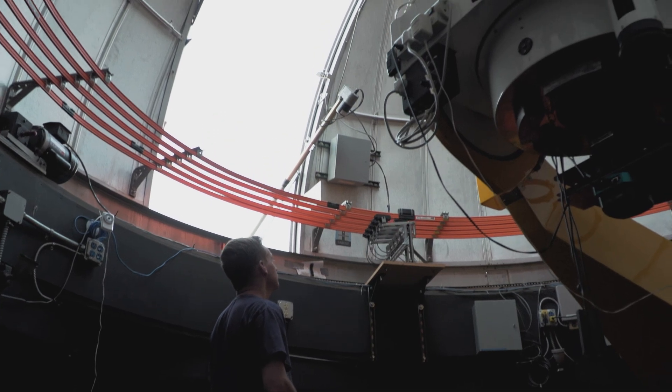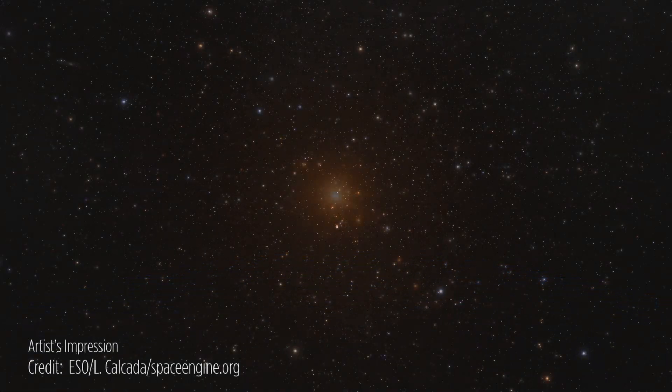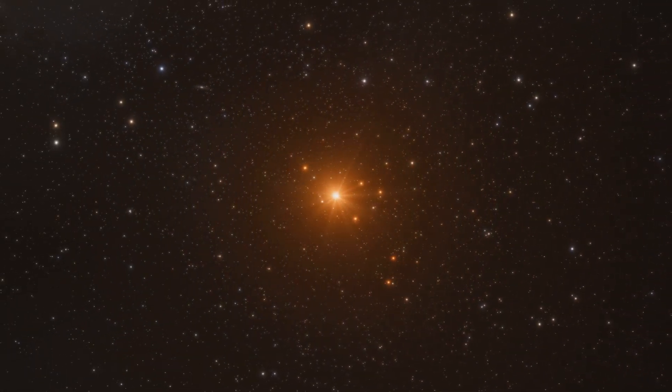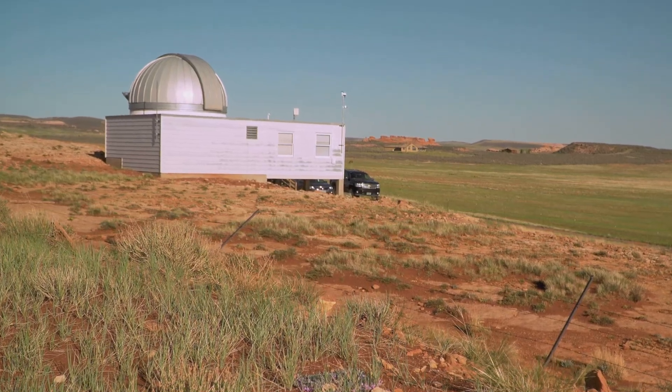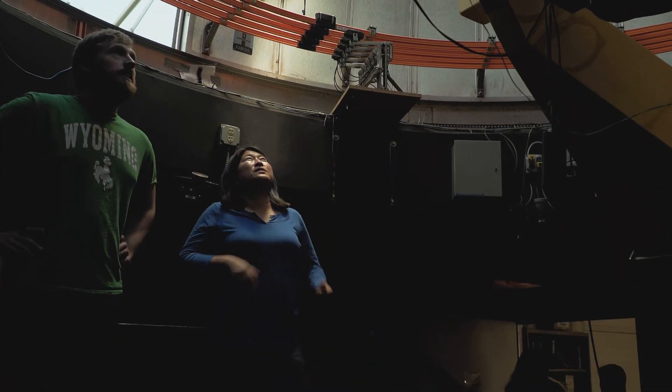My area of research is in exoplanets — planets like our own except around other stars. I'm primarily interested in both how planets form, but I also do some observations of exoplanets, partly to help discover new planets and also to characterize them.